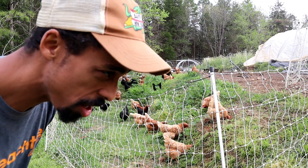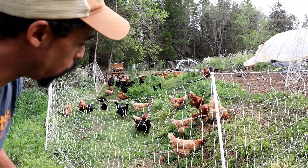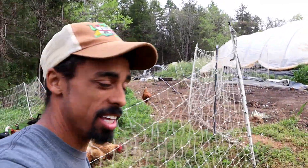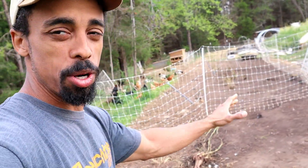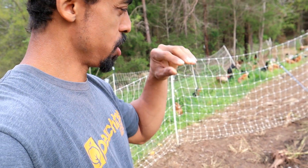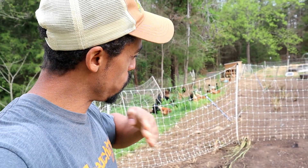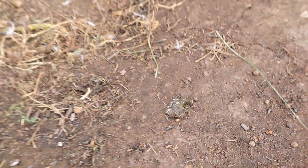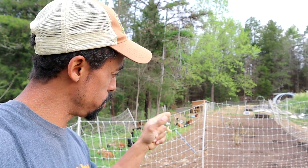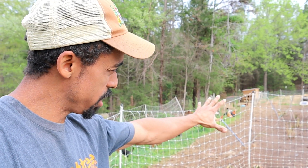I just moved these chickens and ducks down to some fresh grass here for them to enjoy. Prior to that, they were working on clearing out these beds for me — there were unwanted plants growing in here and they did a good job going to town removing all that, tilling it up, and adding some nice manure. I'm going to let these beds rest for a couple weeks, but in the meantime I'm going to go ahead and move the fence down so they won't have access to this area anymore.